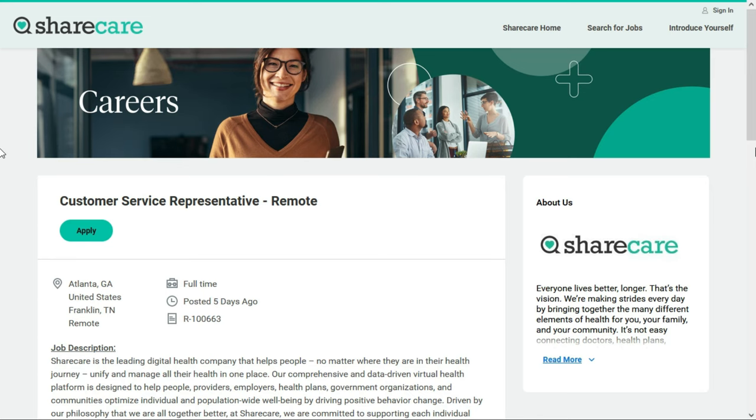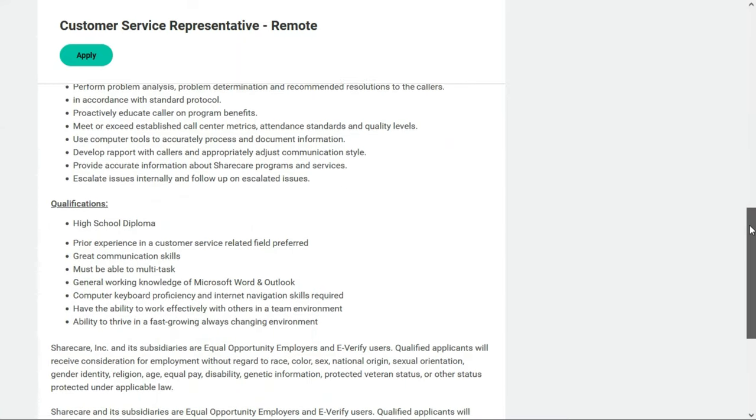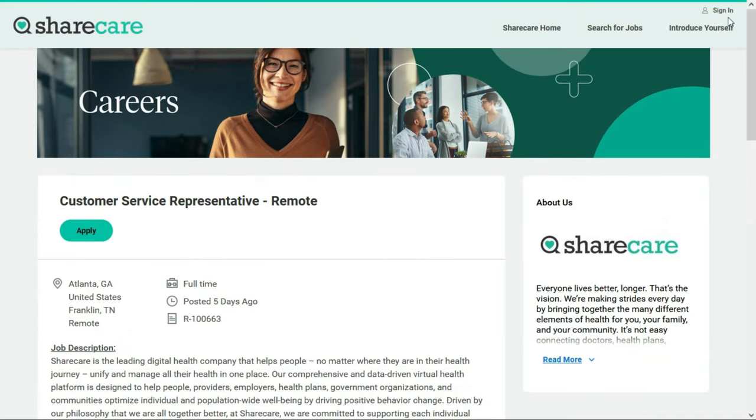Our second work-from-home entry-level job comes from Share Care, a wellness company that provides consumers with personalized health-related information, programs, and resources. They have an opening for a customer service representative — a full-time remote position located anywhere within the United States. The job description doesn't list a salary, but based on experience, this kind of entry-level role has the potential to pay anywhere from $16 to about $18 or maybe $20 per hour, though you'll have to work that out with them.